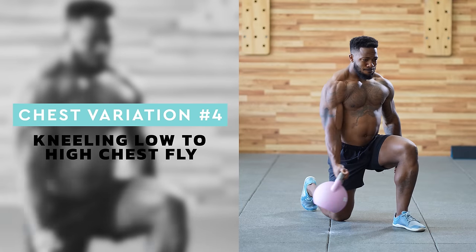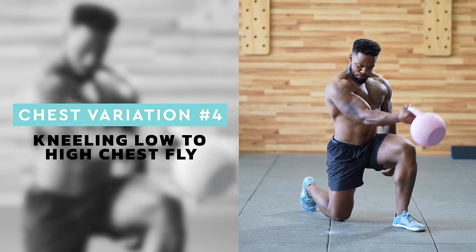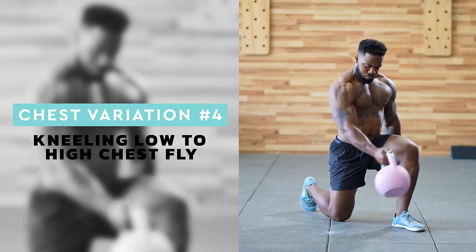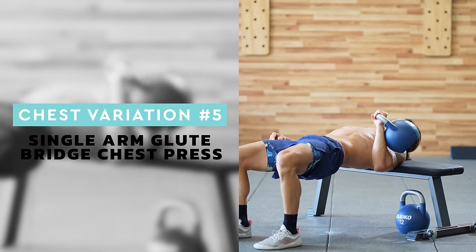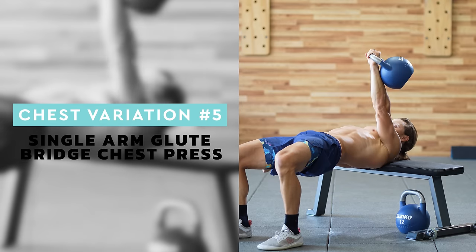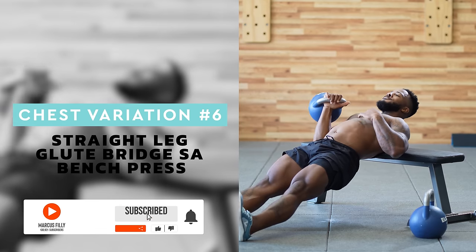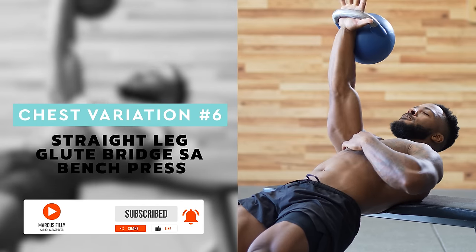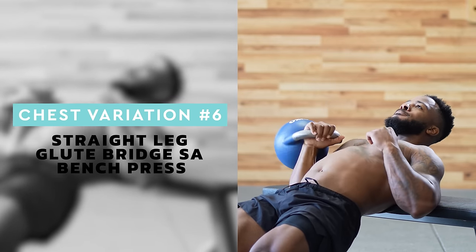Chest move number four is the kneeling low to high chest fly. It's not as ideal as a cable machine but it's a great fly variation for those who just have kettlebells and no bench. Be sure to bring the bell up and across your midline, and actively squeeze the pec at the top. Chest move number five is the single arm glute bridge chest press — a terrific combination of posterior chain and chest. Squeeze your glutes, raise your hips high, and make a stable pressing surface. Chest move number six is the straight leg glute bridge single arm bench press. This subtle variation shifts the posterior leg focus more to the hamstrings than the glutes. The slight shift in body angle also means you're pressing at a slight incline compared to the last press.